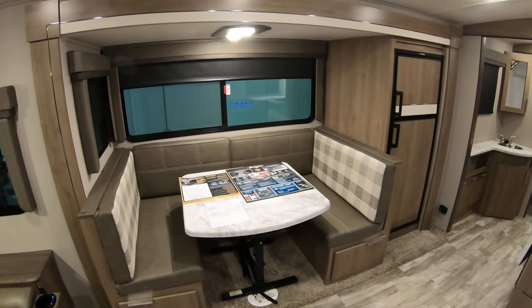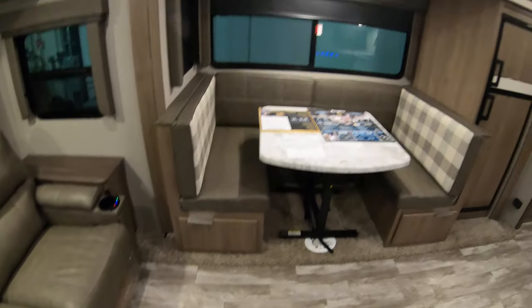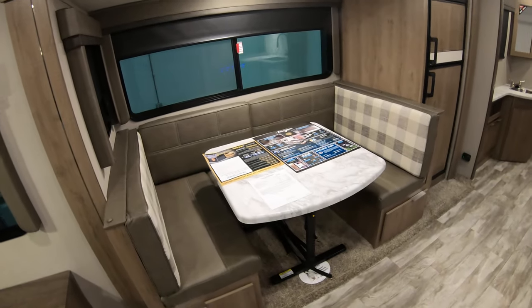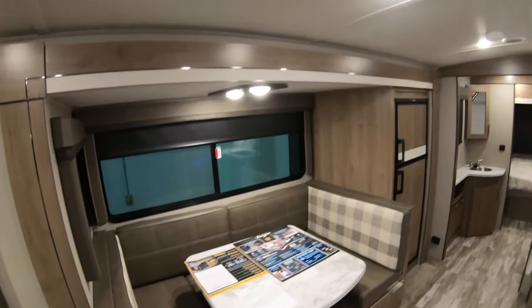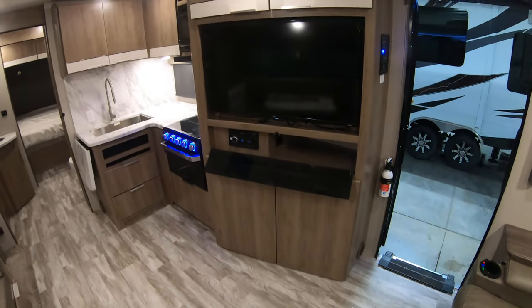You have your C-shaped dinette that folds down to a bed with a freestanding table. You can use it in front of the theater seating or outside underneath the awning. It makes down to a good-sized bed to sleep a couple of people if you want.